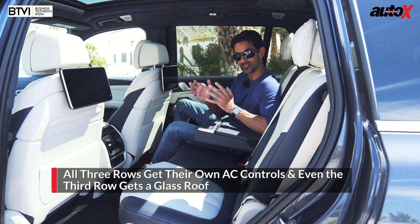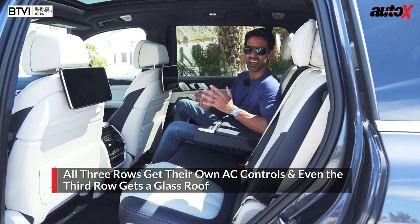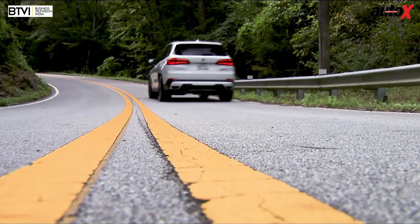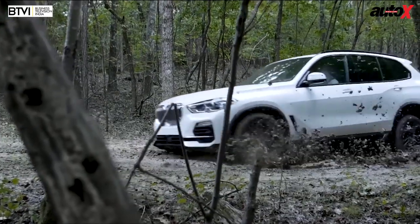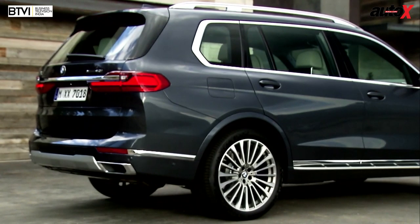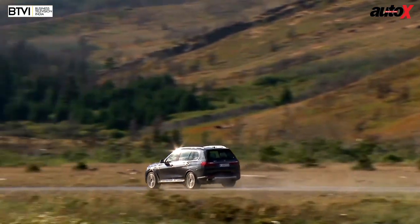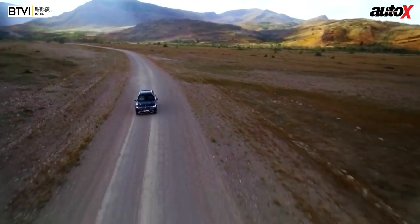There is an optional third row in the X5 as well, but it's really tight — I mean, you would punish somebody if you put them back there. And I love the X5 to bits; I think it's the best SUV you can drive today. But if you're sitting in the back, it is a little bit tight — and that's where the X7 comes in. This thing has acres of space, acres of comfort, acres of luxury. Most of you are going to be sitting here and enjoying the comforts of the rear seat.